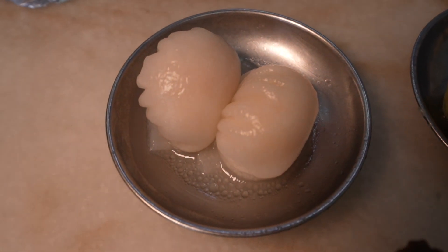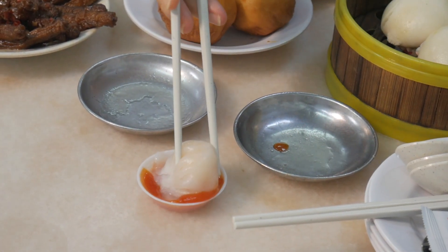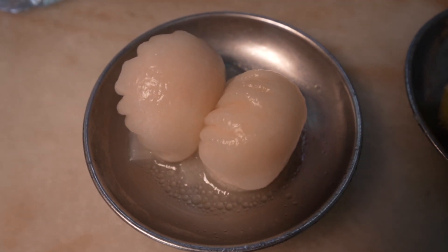Next, hakao — one of my favorite dim sum. The wrapper is a little bit gummy. Shrimp is loaded — I think there's like two or three pieces of plump shrimp inside. Very good.